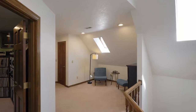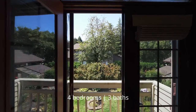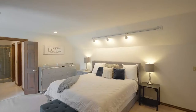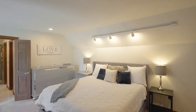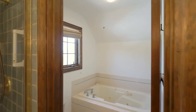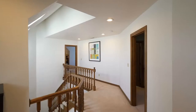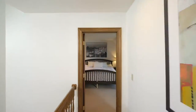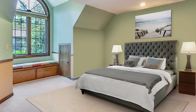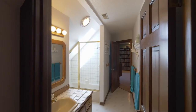On the upper level, unwind in the generous master bedroom suite with its own private balcony. The master bath features a dual-sink vanity, large shower and a separate jetted tub, plus a walk-in closet. This four-bedroom home has plenty of space with oversized bedrooms, loads of storage, large closets and a Jack and Jill bath on this upper level.